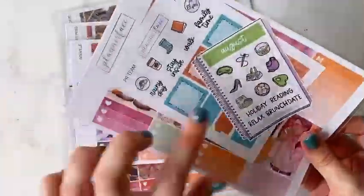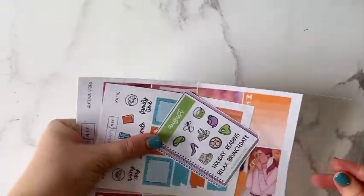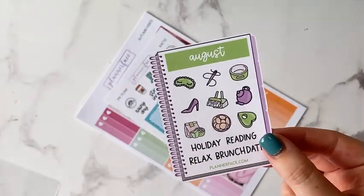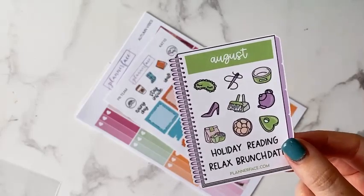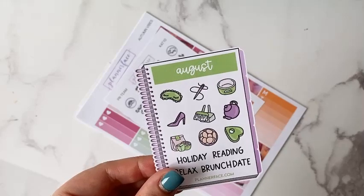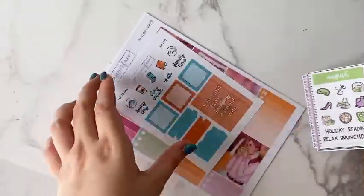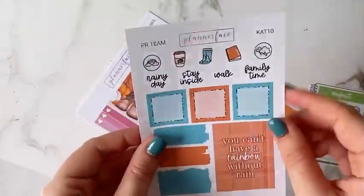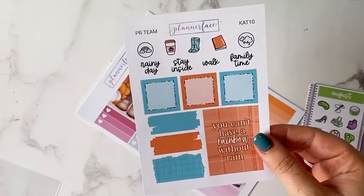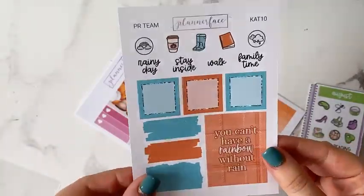I'm starting with Autumn Vibes. First I'll get the little freebies out. I got the August freebie which is green and purple — really cute colours, perfect for Halloween time. There's a little dog ball on it, which I love because I've now got a little puppy who is having a nap in her crate while I film. Then there's the Cat freebie, Cat 10, which has blue and orange — I absolutely love blue and orange together. It's just perfect for autumn.